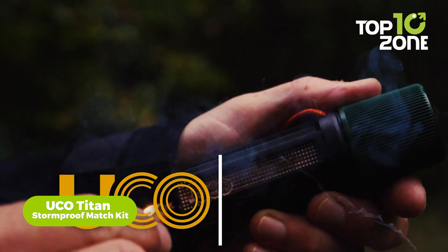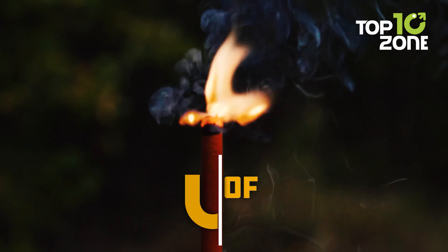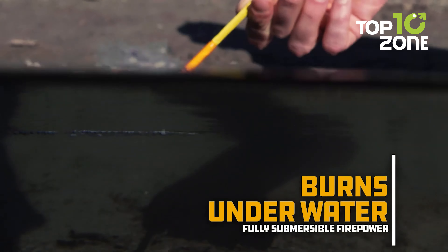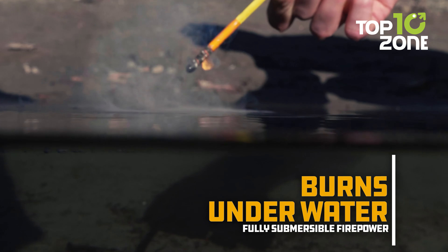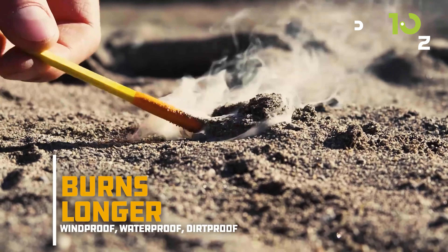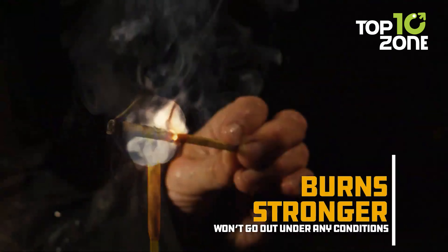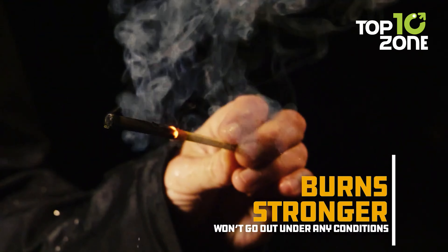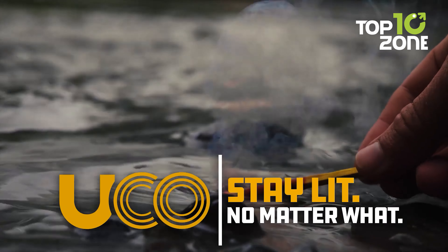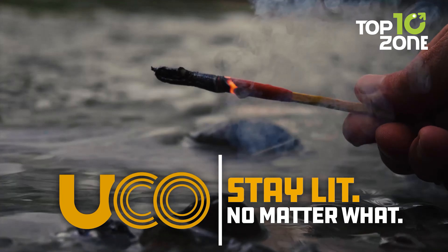Prepare for the unexpected with the UCO Titan Stormproof Match Kit, your ultimate companion for igniting flames in the harshest conditions. This kit includes 12 Titan matches renowned for their ability to light under all circumstances, be it wind, water, or dirt. Accompanied by three replaceable strikers, it offers added reliability in cold environments. Each match boasts a burn time of up to 25 seconds. The integrated case with a cord ensures easy carry at all times.